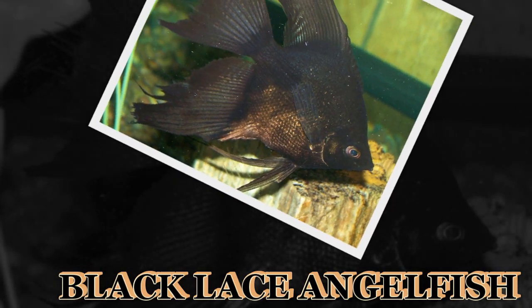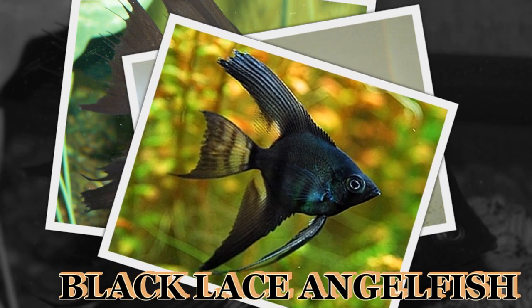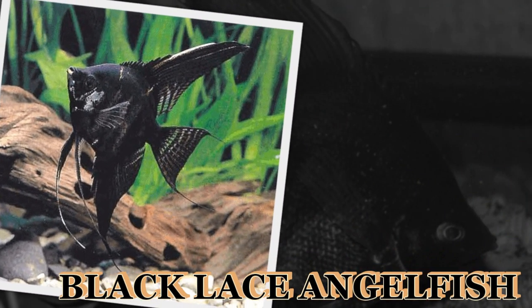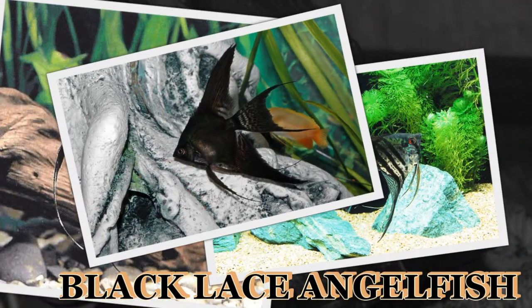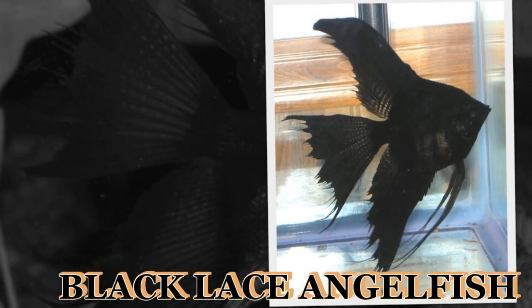The black lace variation is a form of zebra angelfish in which extra black genes are present, resulting in a very dark fish with an elegant lace pattern to the fins. It is considered one of the most attractive of all angelfish. The lace angelfish was first bred in the 1950s.